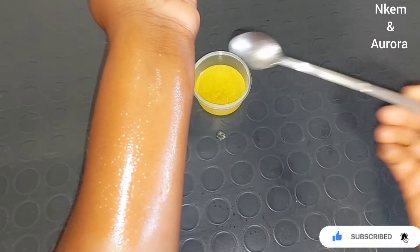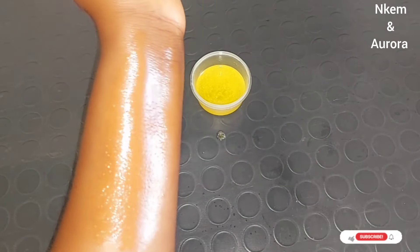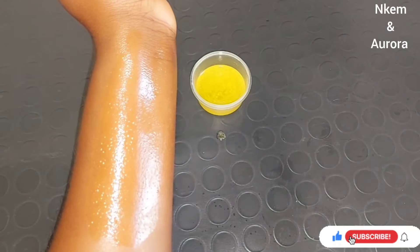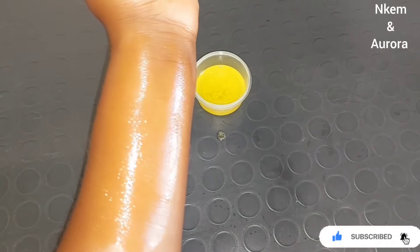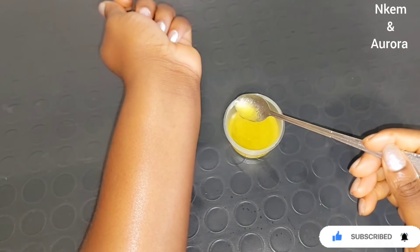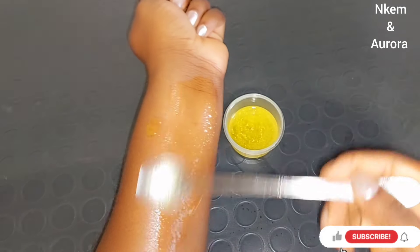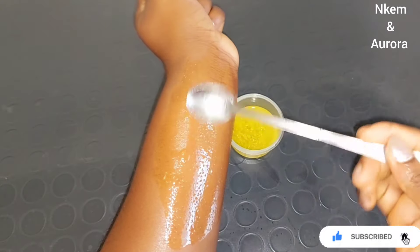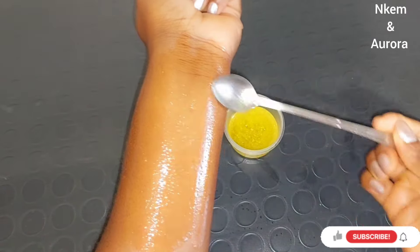I advise you to use your makeup pad remover or cotton pad to do the cleaning, so you can actually see how dirty your face is. You can also wash your face after taking a shower, then go in with this face cleanser, apply it all over your face, and leave it for 20 to 25 minutes. Using a makeup remover pad to wipe away dead skin cells and dirt from your face will also help achieve a smoother skin.